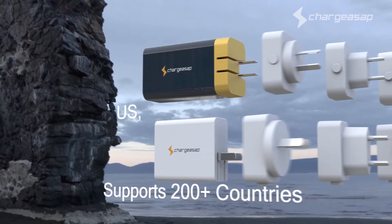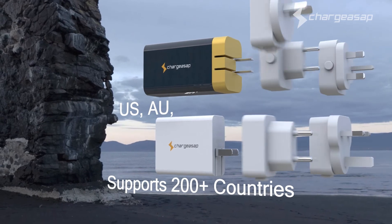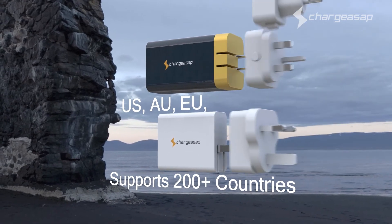There are also three-pin converters included for worldwide compatibility, making it perfect for travellers.